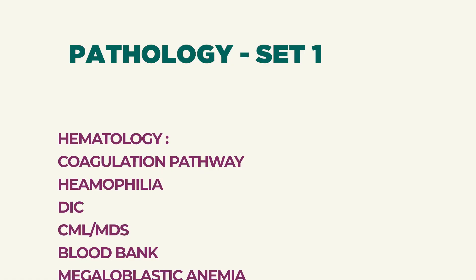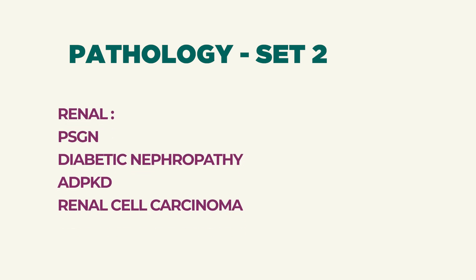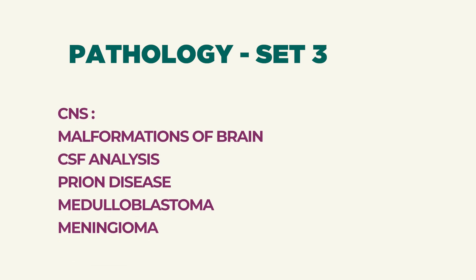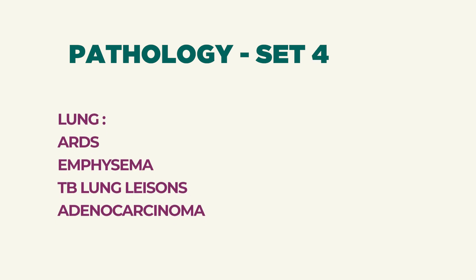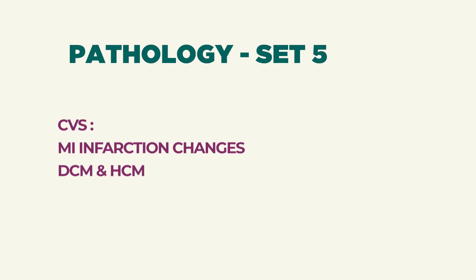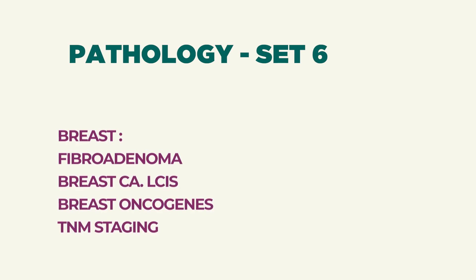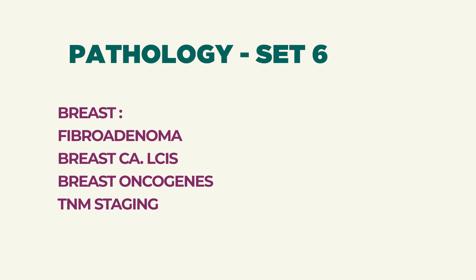The 10 sets of important topics: From hematology — coagulation pathway, hemophilia, DIC, blood bank, megaloblastic anemia. From renal — PSGN, diabetic nephropathy, ADPKD, renal cell carcinoma. From CNS — malformations of brain, CSF analysis of bacterial and fungal meningitis, prion disease, medulloblastoma, meningioma. Lung pathology — ARDS, emphysema, TB lung lesions, adenocarcinoma of lung. CVS — MI pathological changes, DCM and HCM. Breast — fibroadenoma, lobular carcinoma, TNM staging, and genes from carcinoma of breast.